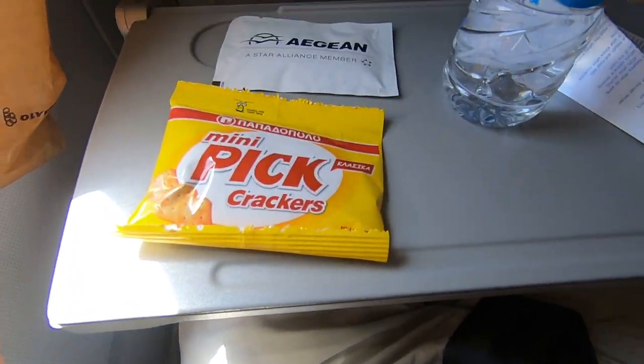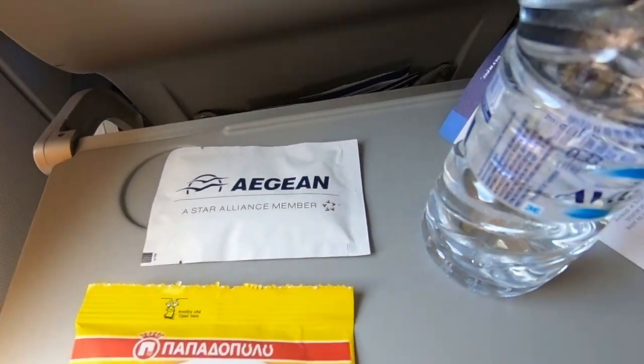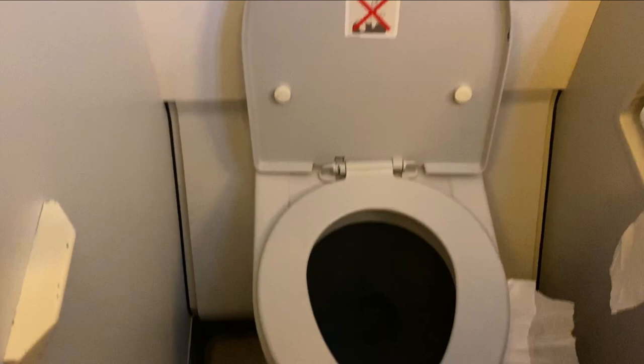Another thing that surprised me about this flight is that a small snack was served. Everyone got a bag that had some crackers, a bottle of water, and a sanitizing wipe inside. It wasn't a huge snack but it was definitely more than what most US airlines would serve on a 45-minute flight. There are two lavatories located in the rear of the aircraft.